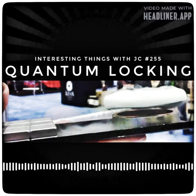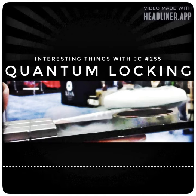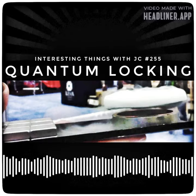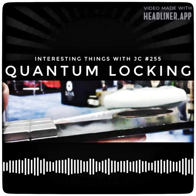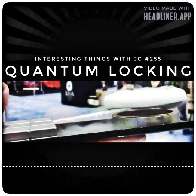For the totality of this process to work, scientists have required the use of superconductors and extreme cold temperatures. However, there's currently no evidence that says room-temperature superconductors cannot exist — they just simply have not been discovered yet. These are interesting things with JC.